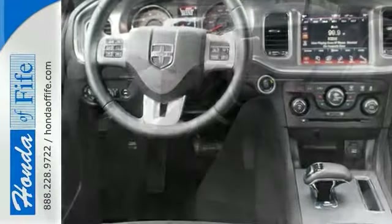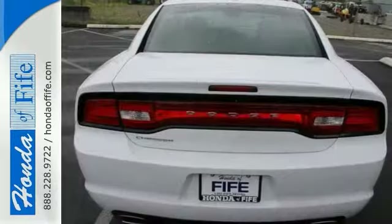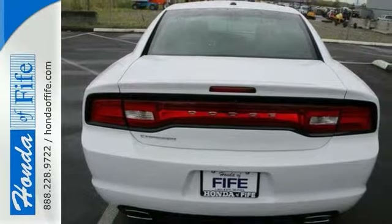With an 8-speed automatic transmission, steering wheel controls and heated seats. It also has a keyless starter, Uconnect, and stability and traction control.